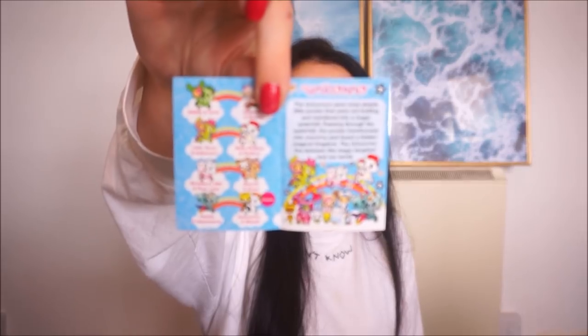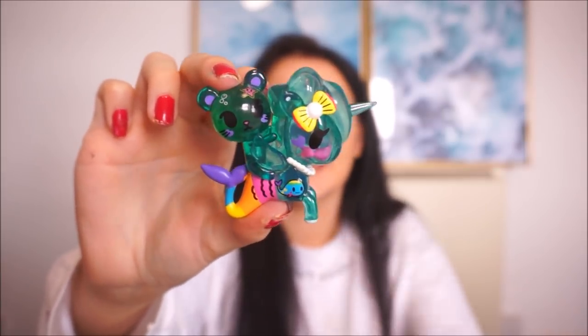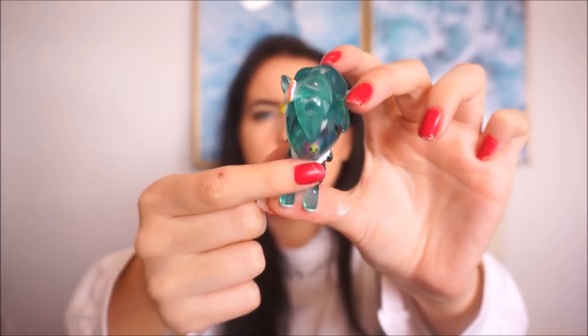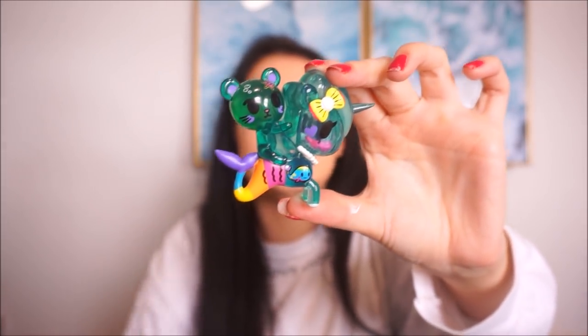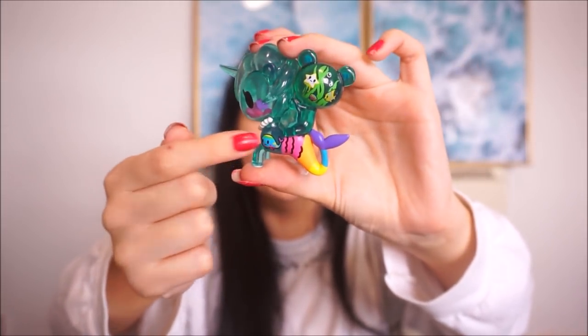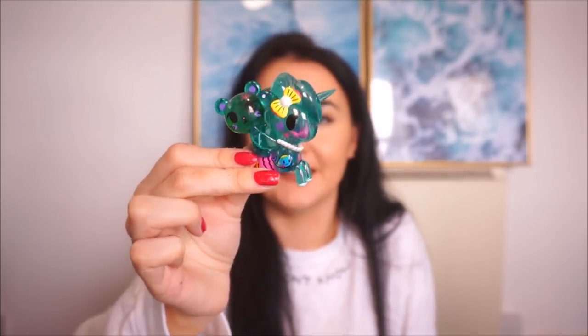This is so cute — I can't even get over it. This one here is called Palette and Aquamarine. Just look at this — there's a fish in its head! You can actually see inside the head — there's actually a fish inside the unicorn's head. The attention to detail is insane. And there's a little whale, so cute, and on the back there's a little pearl necklace. The fact that it's translucent is amazing — it just adds to it so much.